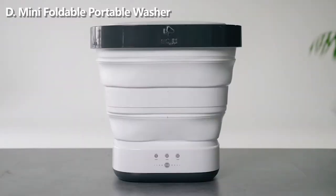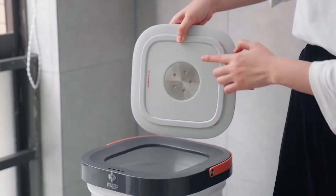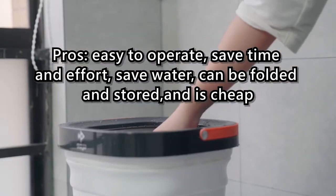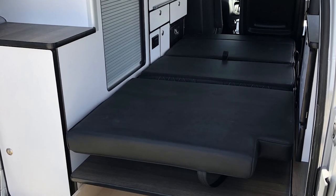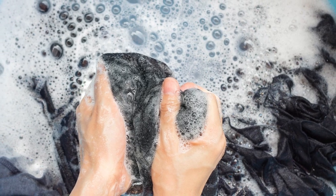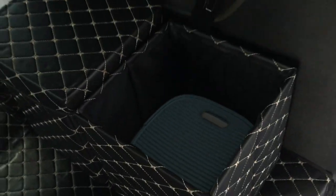Option D: Mini foldable portable washer. Suitable for large and small vehicles and easy to operate. A small amount of electricity and water can be used to clean clothes. Pros: easy to operate, saves time and effort, saves water, can be folded and stored, and is cheap. Cons: small capacity. In the small space inside the car, electricity and stored water are limited, so I think the mini folding washing machine is quite suitable for my situation.